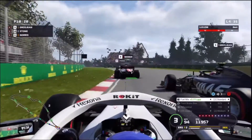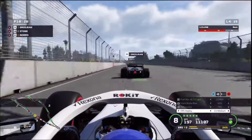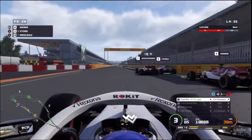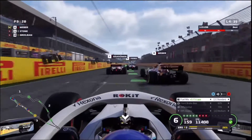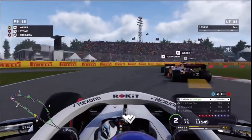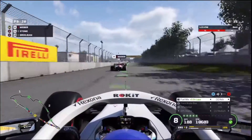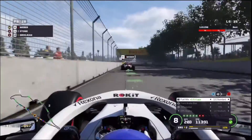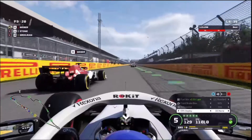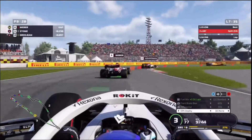We must have passed Norris before that — we missed it — but we are in P10, so we're in points positions, and hopefully we can score points for the first time here. We just send it around the outside on Grosjean, get a good run into the corner. Raikkonen and Paras going side by side into the chicane slow them both down. Waver tries to make a move on his teammate around the outside; he locks up when we decided to follow him because he was going pretty quickly. We ended up locking up too.